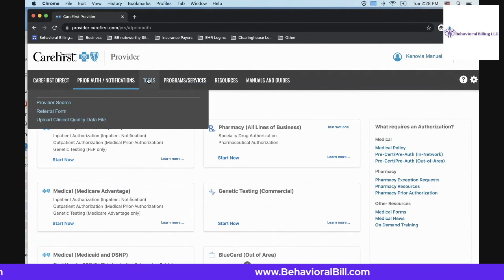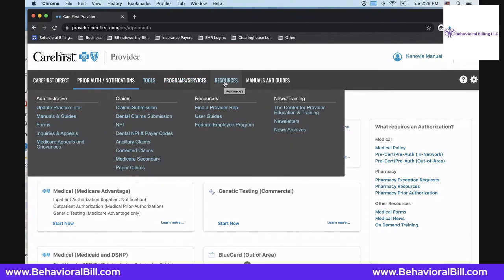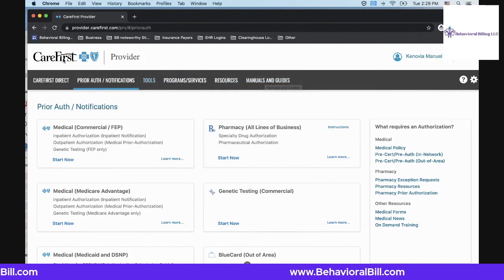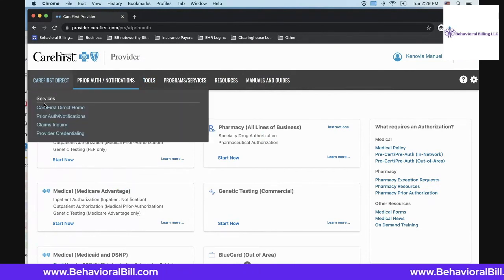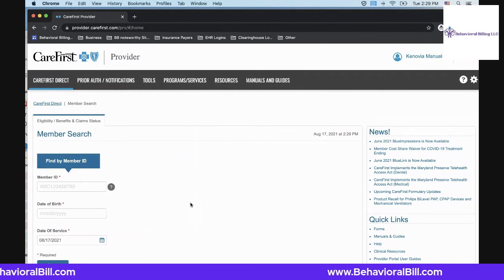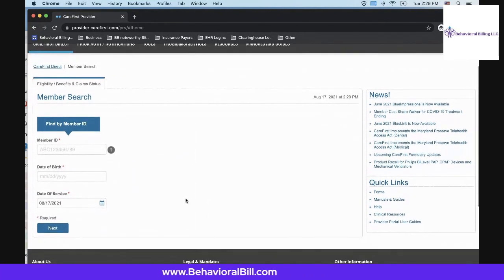Other tools featured here include provider search, referral forms, additional programs and services, resources, manuals, and guides. They're all applicable to a CareFirst provider. For anyone utilizing billing and administration tools, CareFirst Direct is definitely one of my favorites for insurance payers, especially for those in the DMV area.